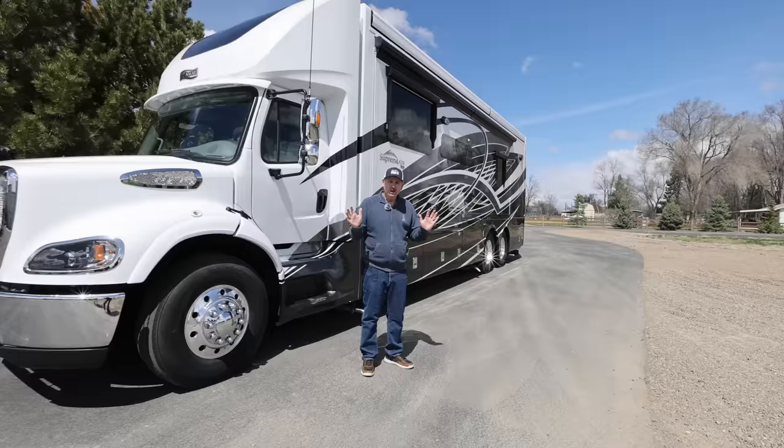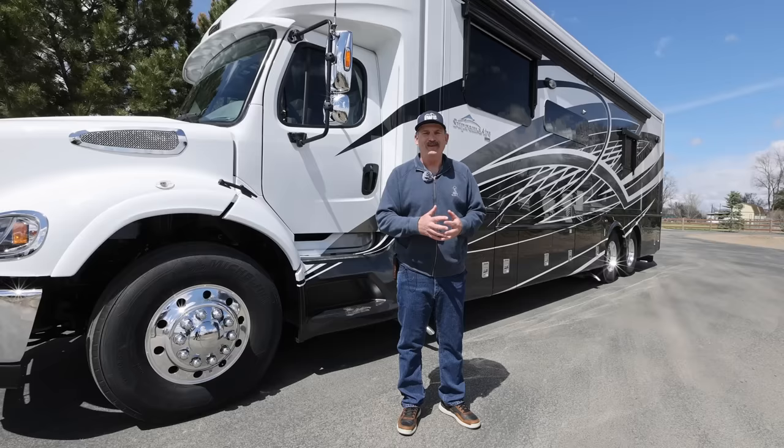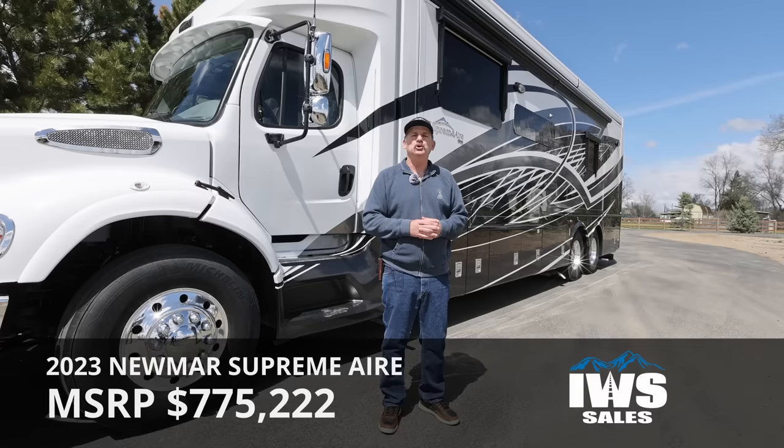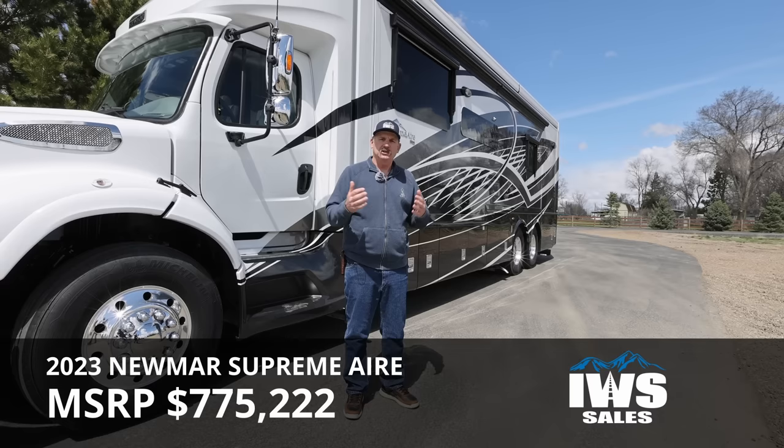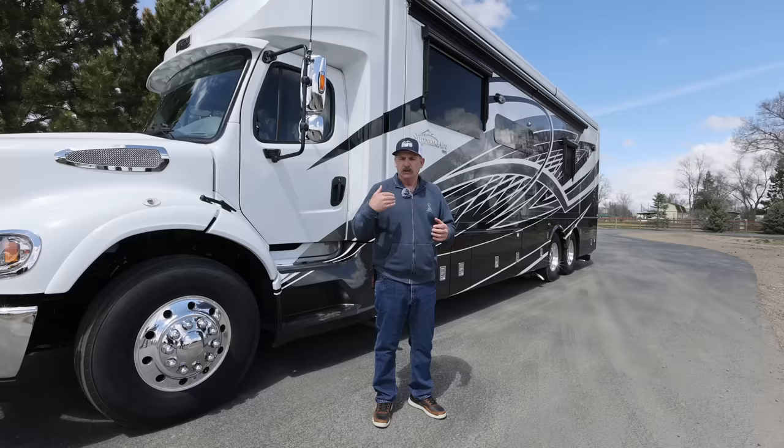The first thing I want to do before we get going is talk about the price on this coach. It seems like every time we do a video, somebody in the comments says we don't talk about the price. We're not afraid to talk about the price. The MSRP on this coach is $775,222. But with IWS, we always have a little bit of wiggle room. So don't hesitate to reach out and get our best price.